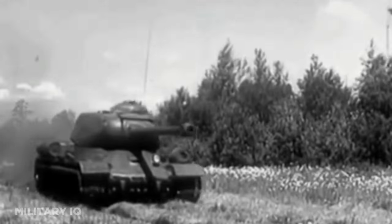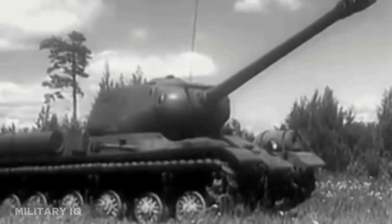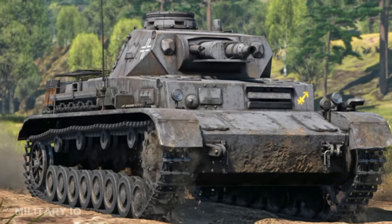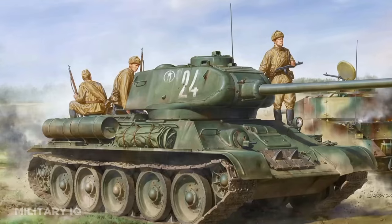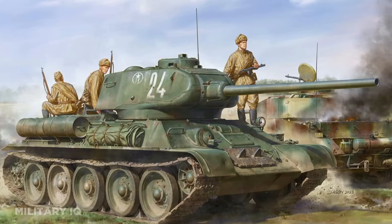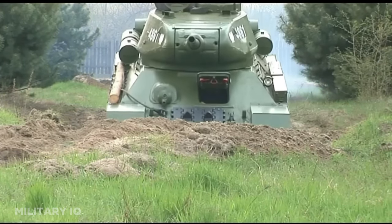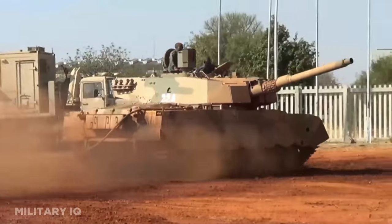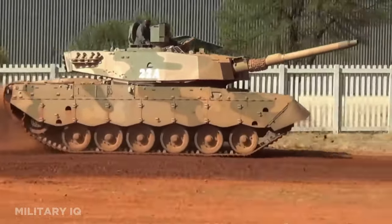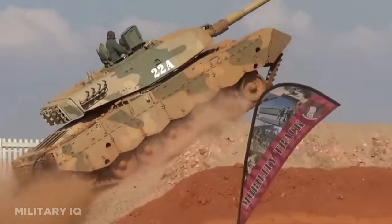Our journey through the top 10 tanks with the best kill-to-loss ratios in history has unveiled a captivating tapestry of armored warfare. These formidable machines are more than just steel giants — they are the embodiment of human ingenuity, resilience, and courage. From the adaptable Panzer IV to the iconic M4 Sherman, the revolutionary T-34 and its upgraded counterpart the T-34-85, each tank has etched its name in the annals of military history. They've shown us that success on the battlefield isn't solely determined by size or firepower, but by adaptability, innovation, and the unwavering spirit of those who operated them.